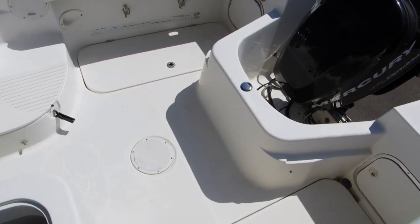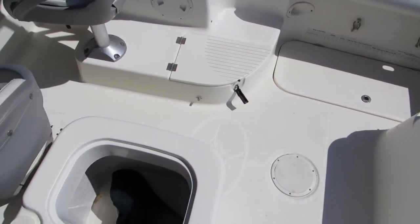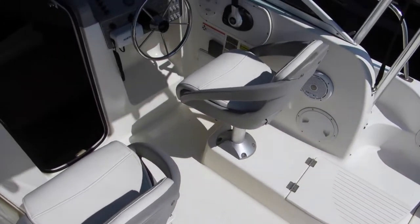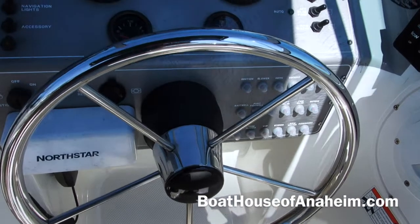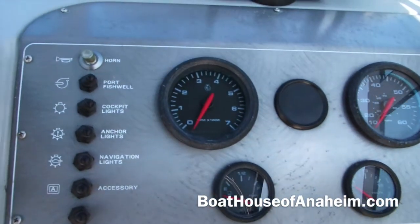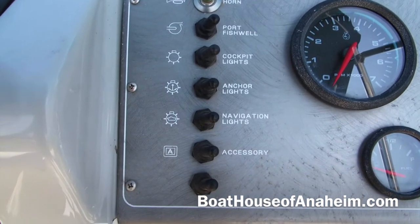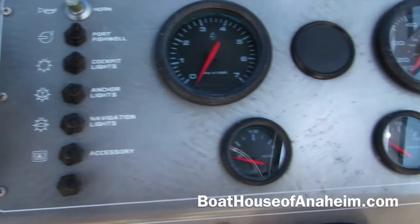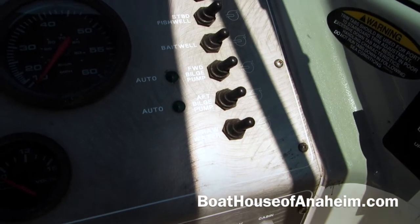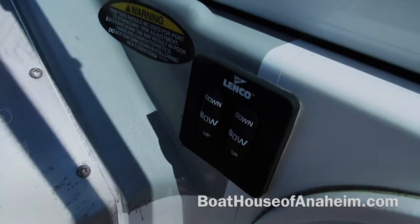Very nice cockpit for a 21-foot boat, especially with this custom bait tank on the port side — ready to fish. Another quick shot of the helm area: clearly labeled switches and circuit breakers instead of fuses. Here's the control for your trim tabs.